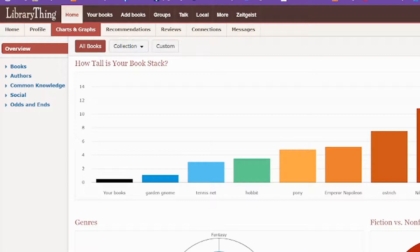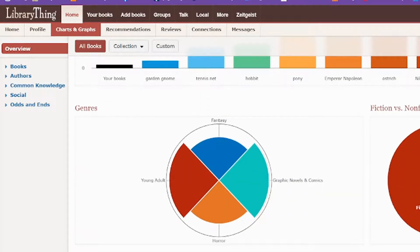It can be all the way as tall as a double decker bus. As you read, it'll start adding more — the more you meet these goals, the more heights will be added. It'll also give you a breakdown of your genres and your fiction versus nonfiction.